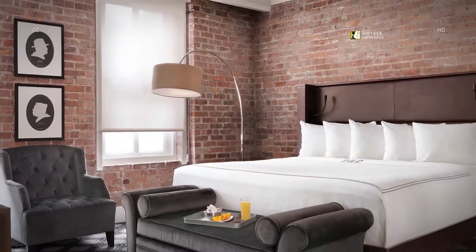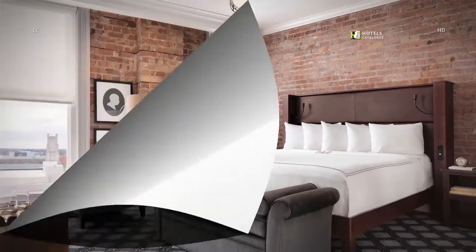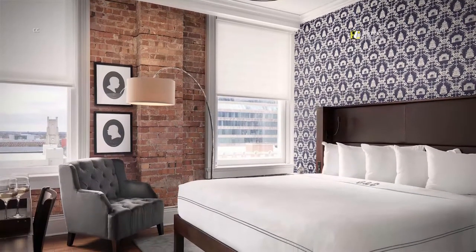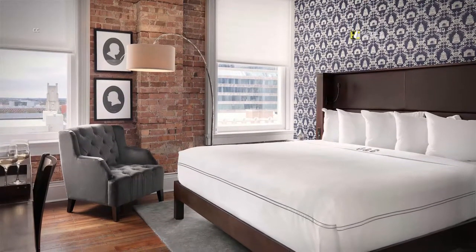The Superior King Guest Rooms boast ample space for our guests to enjoy. The decor of the Skyline King Guest Rooms impeccably blends rustic elements with modern sensibilities, such as free high-speed Wi-Fi, to create a chic, urban oasis.